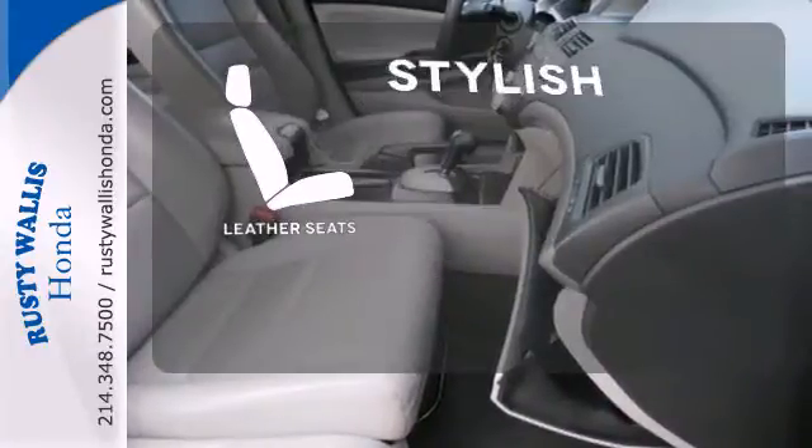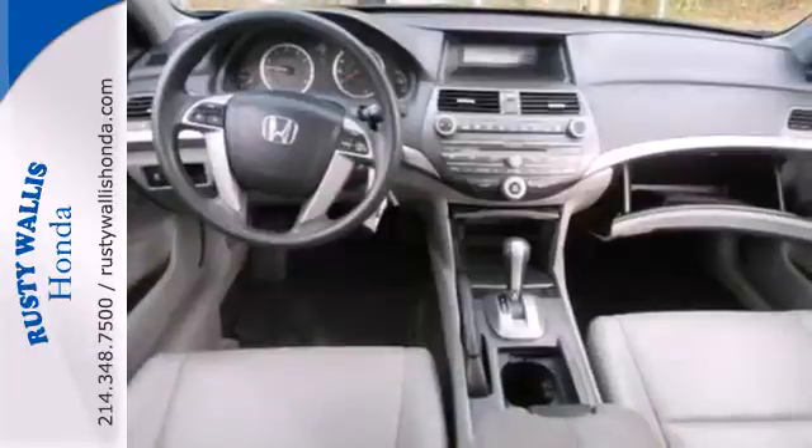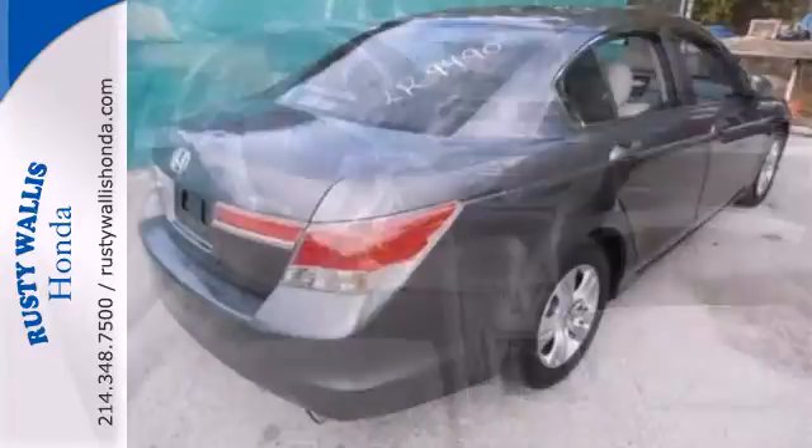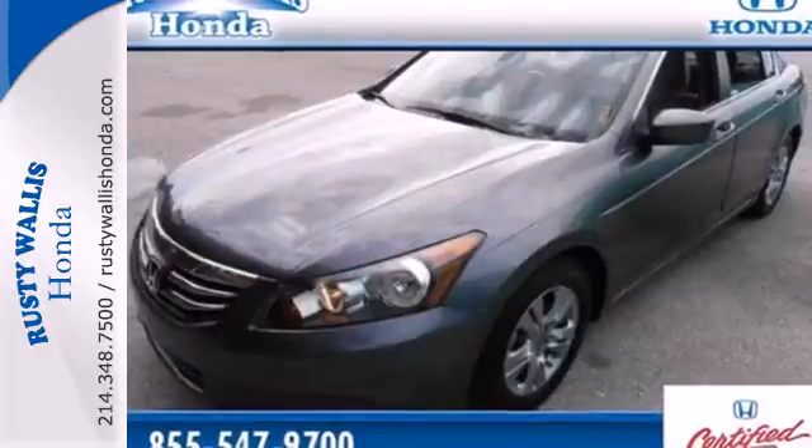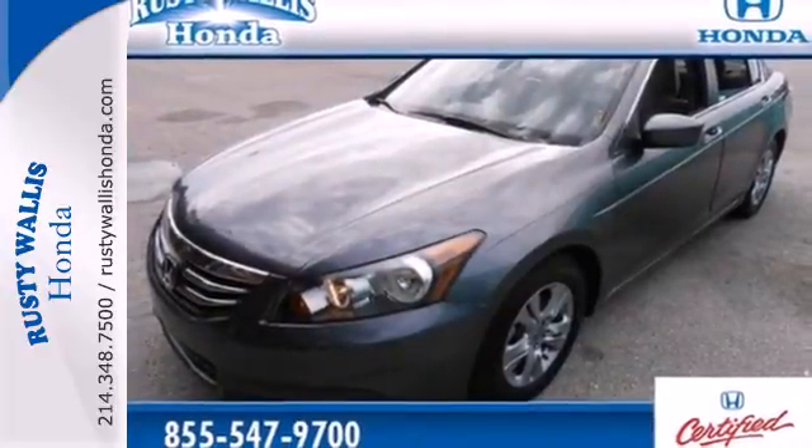The leather seats offer style and durability. This Accord's cockpit is cool and comfortable with sleek high-tech instrumentation, rich appointments and wonderfully comfortable seats. Come on in today and take it for a test drive.